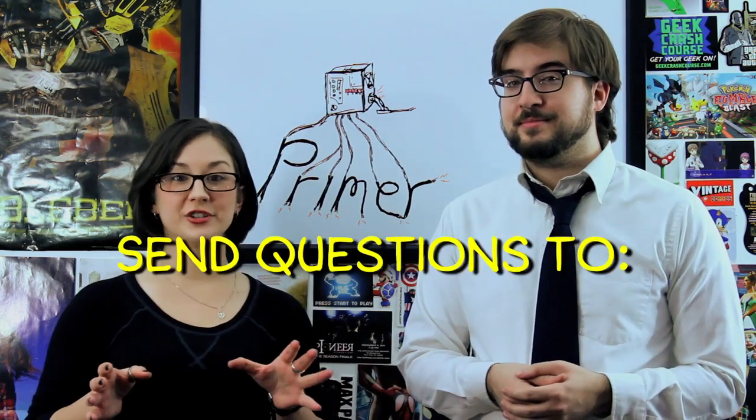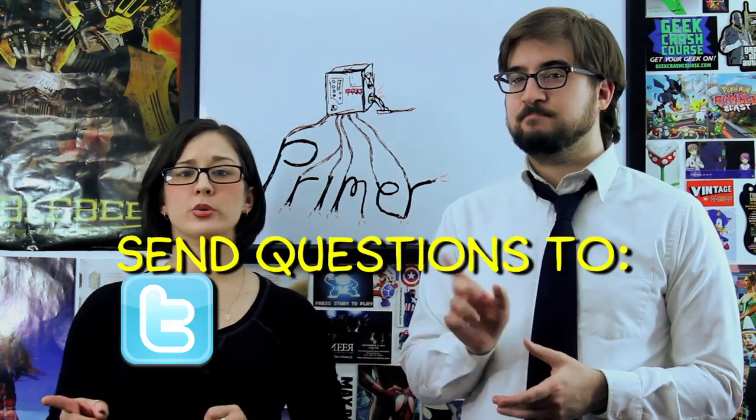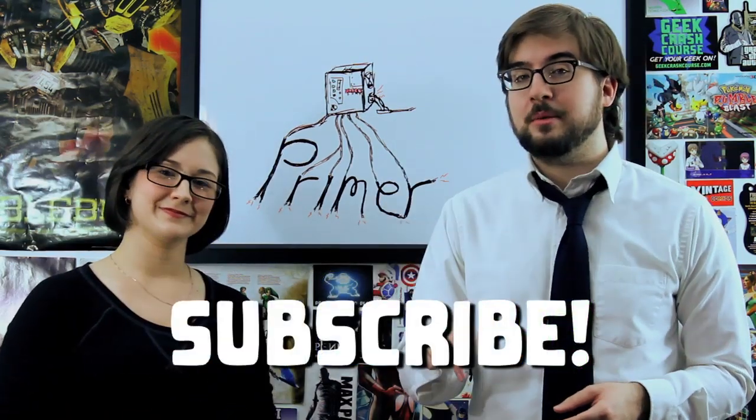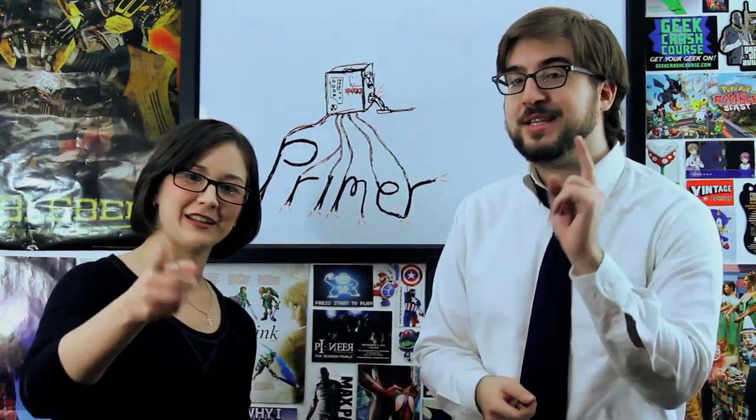That is it for this week's Geek Crash Course on Primer. If you have any questions — and we're sure you will — you can find us on Twitter, Facebook, or at our website, geekcrashcourse.com. Subscribe above, comment below, and we'll see you next week on Geek Crash Course.